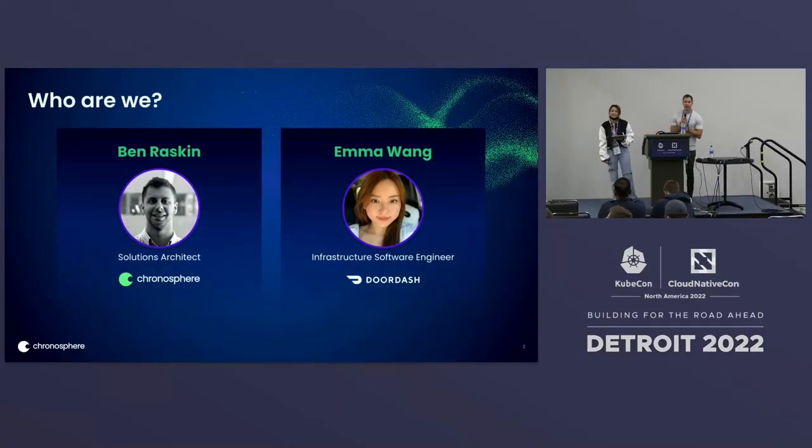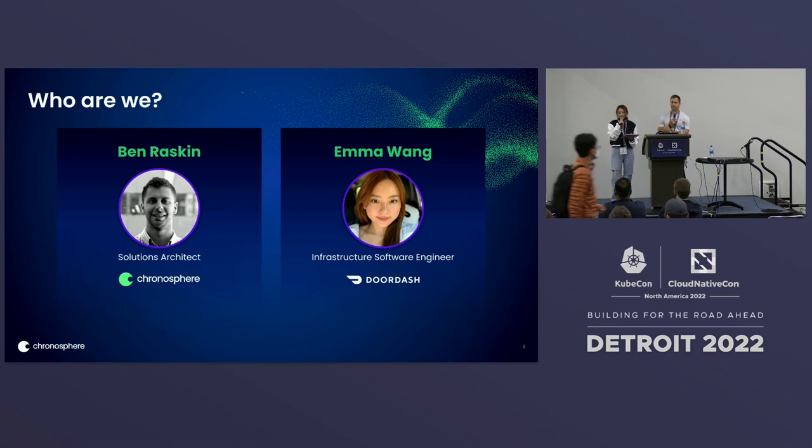My name is Ben Raskin. I'm a solutions architect at Chronosphere, where I work on customer enablement and onboarding. Chronosphere is an observability company that focuses on cloud native companies. Prior to Chronosphere, I was a software engineer at Uber, working on M3, an open source metrics platform. I'm Emma. I joined DoorDash about three and a half years ago after graduating from Carnegie Mellon University. Now I'm on our core infrastructure observability team, and I help the whole organization migrate from the StatsD platform to Prometheus-based monitoring.